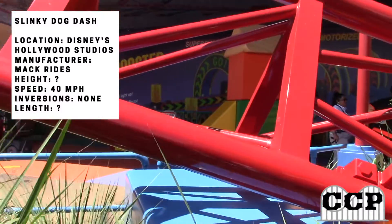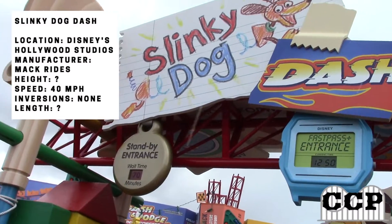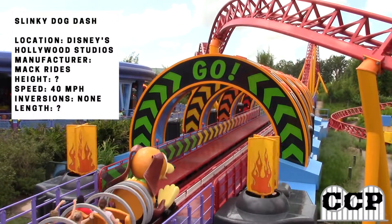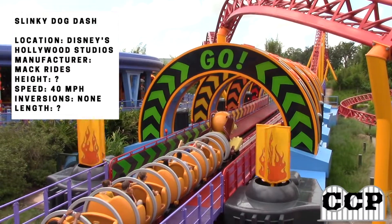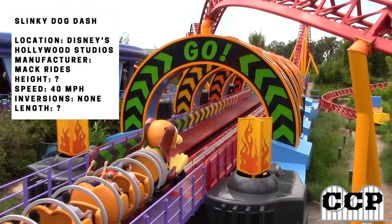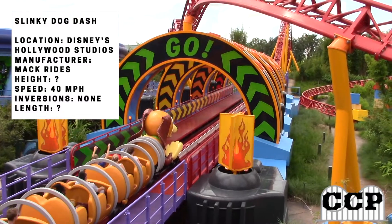A great family coaster that just opened in 2018 with a whole new area, this is Slinky Dog Dash at Disney's Hollywood Studios in Disney World. This is the second coaster at Hollywood Studios, the other one being Rock and Roll Coaster, which is more thrilling, but this one still delivers a great ride experience. This ride came with a whole new Toy Story Land in 2018, centered by Slinky Dog Dash, and was a well-needed expansion to Hollywood Studios.